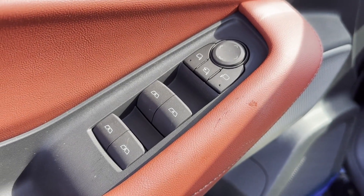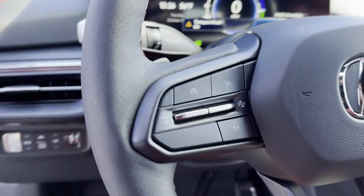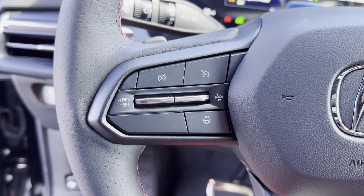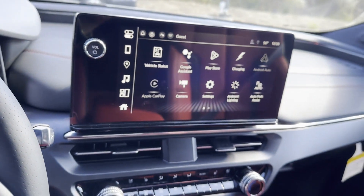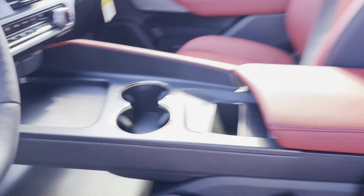Additional features include heads-up display, satellite radio, navigation, premium sound system, multi-zone air conditioning, blind spot monitor, all-wheel drive, and heated side view mirrors.